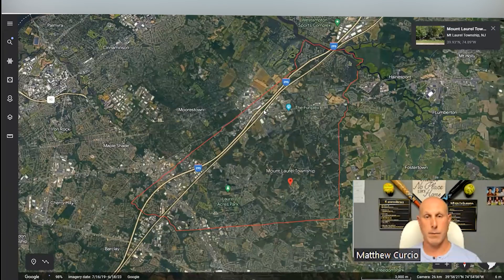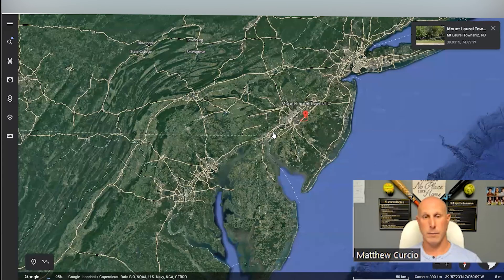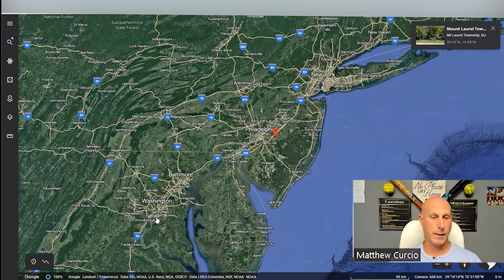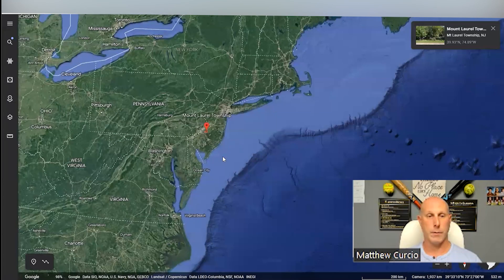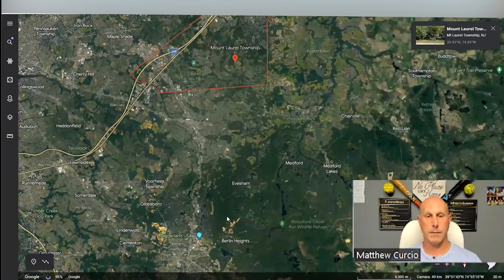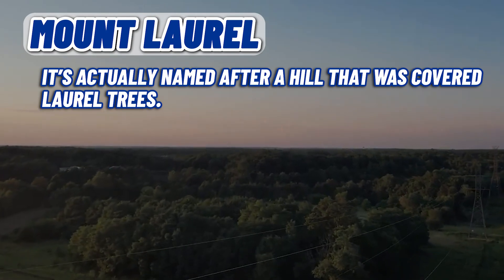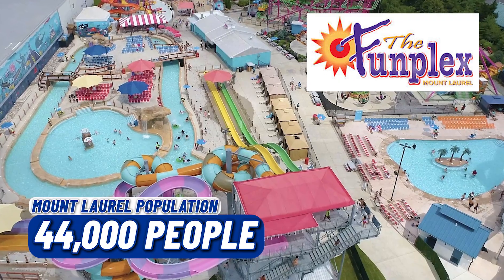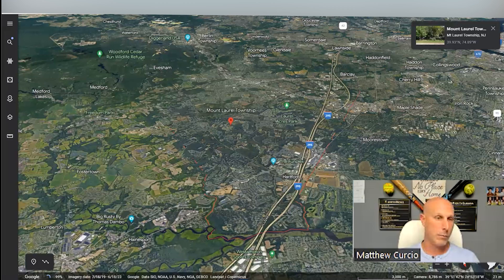Here on the map, this is Mount Laurel. Zooming out to show where it is in New Jersey — New York is up north, Delaware is down south, then Baltimore, DC, Virginia, the Carolinas, and more. A couple of key things: how it got its name — it's actually named after a hill that was covered in laurel trees. In terms of size, it's over 21 square miles, and the population is over 44,000 people.